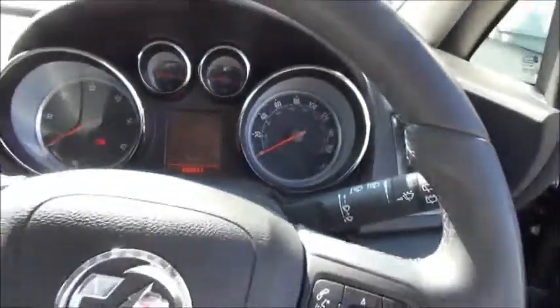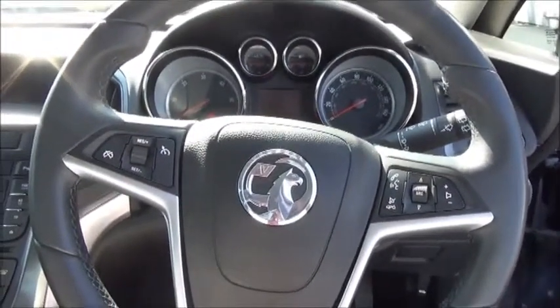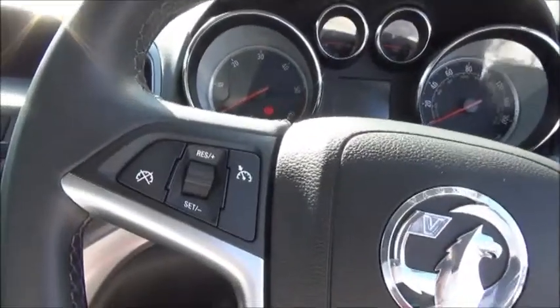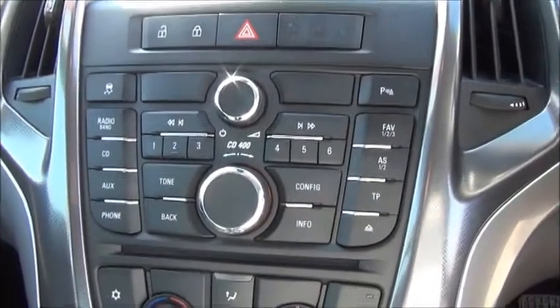As this is an SE model it does feature automatic headlights, automatic dimming rear view mirror, and automatic windscreen wipers. The car comes with a 3-spoke leather-covered steering wheel which has controls for the cruise control and the radio. In the centre console there is the CD radio.